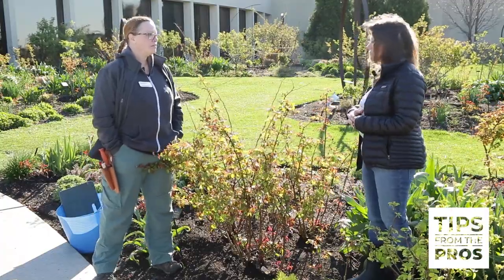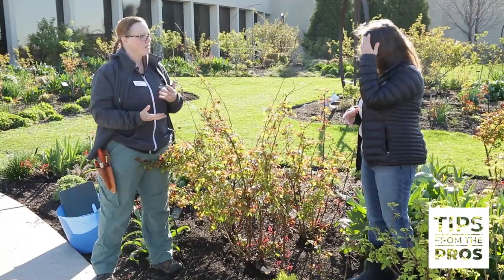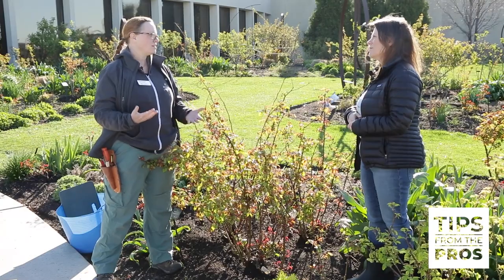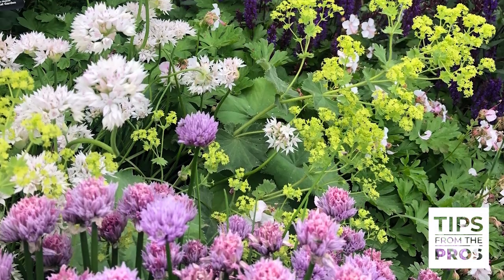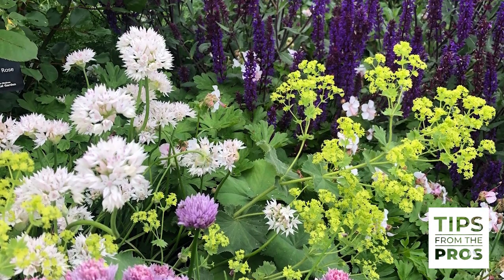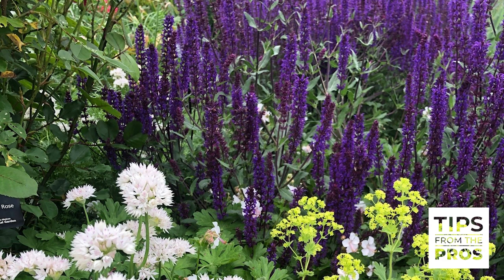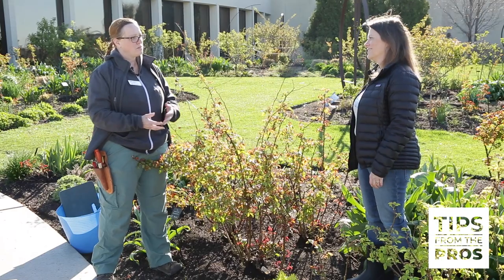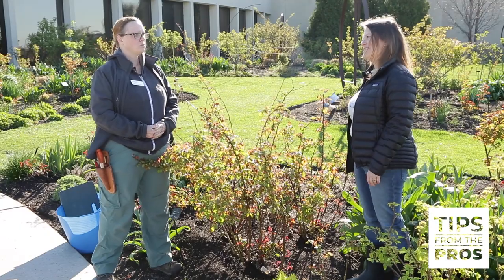It definitely helps. Our philosophy is that you should treat a rose like any other ornamental shrub, because that's essentially what they are. We integrate perennials, reseeding annuals, bulbs and vines in this garden that help enhance the roses themselves, but they also bring in beneficial insects that help with some of the pest control we need. It makes a big difference culturally, and it just makes it more interesting visually too.